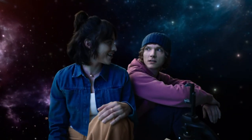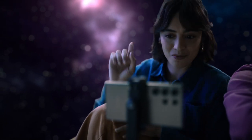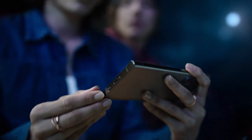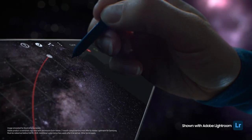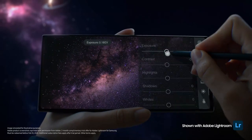This is the perfect place for astrophotography, with Expert Raw. Just wait and see. Look at you with your fancy pen — it's the S Pen, so mighty. I can use it to adjust the color curve and exposure with absolute precision.